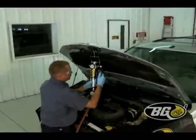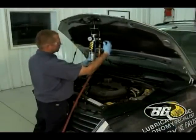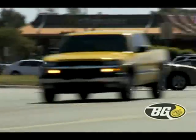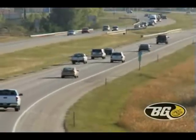The VG Fuel and Air Induction Service removes deposits, ensuring proper air and fuel flow. Your vehicle will accelerate like new, with an increase in horsepower and gas mileage and a decrease in emissions.